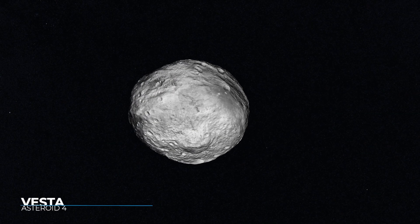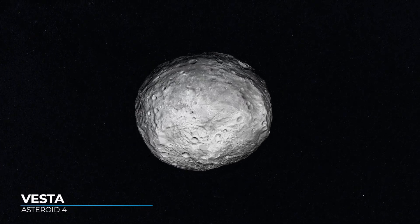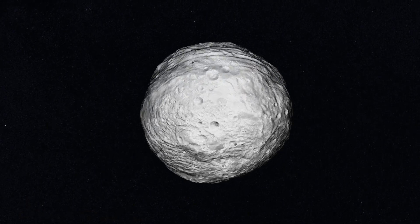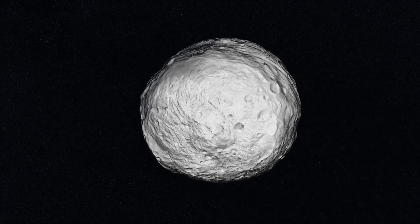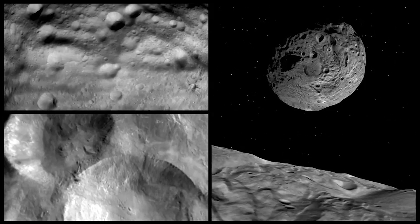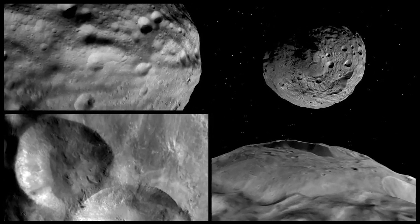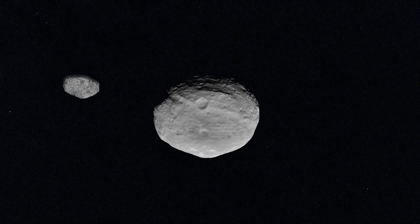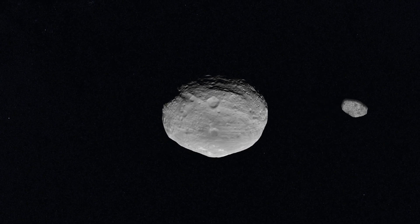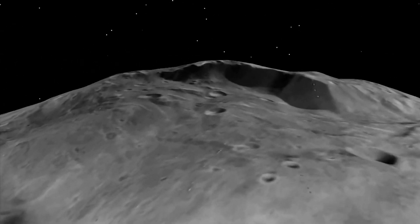Asteroid Vesta is the second largest body in the asteroid belt — only asteroid Ceres is larger. Because Vesta is so big, it can sometimes be seen from Earth with the unaided eye, despite orbiting the Sun between Mars and Jupiter. Vesta was the first asteroid to have its mass measured. In 1966, a much smaller asteroid called Arete passed fairly close to it, and Vesta's gravity shifted Arete's orbit slightly, allowing astronomers to calculate the larger asteroid's mass.